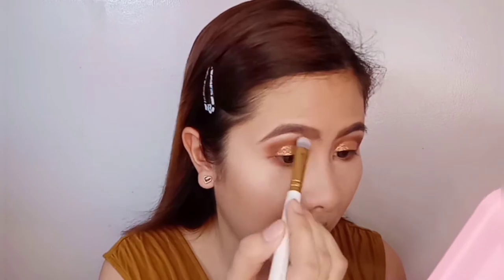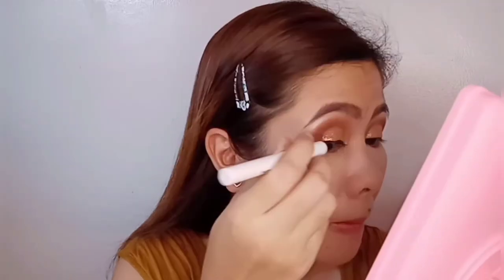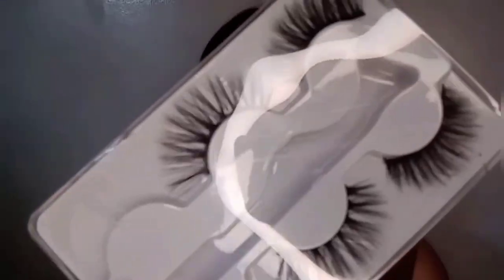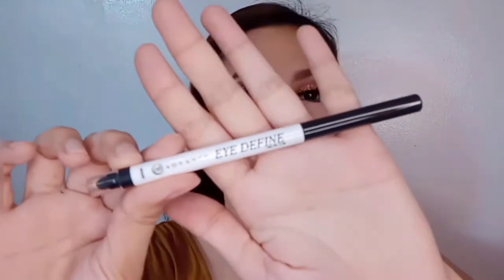I put highlighter on my eyebrow bone to make it more defined. I use Caroline Herb Ink Liner as my eyeliner. Don't forget to put mascara on to make your eyes more sexy. Then brush off the powder. To make your eyes more sexy, put on false lashes. I use EB Advanced Eye Define Eyeliner to make my eyes look bigger and more dramatic.